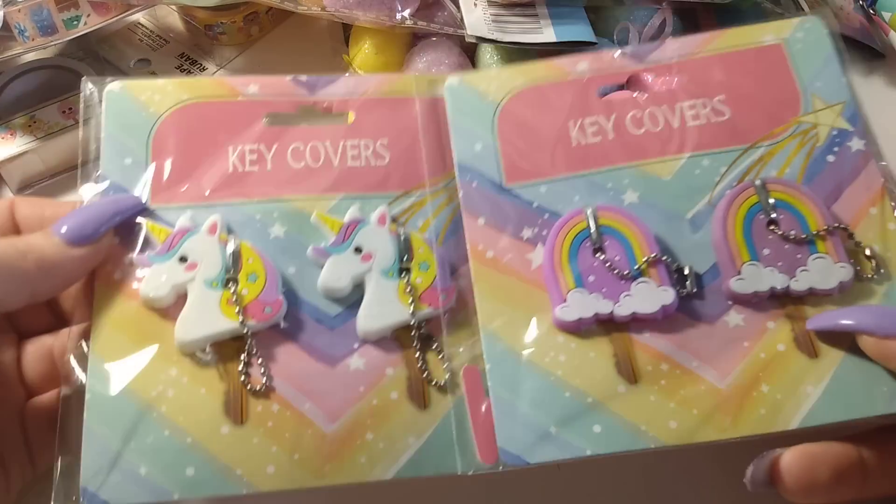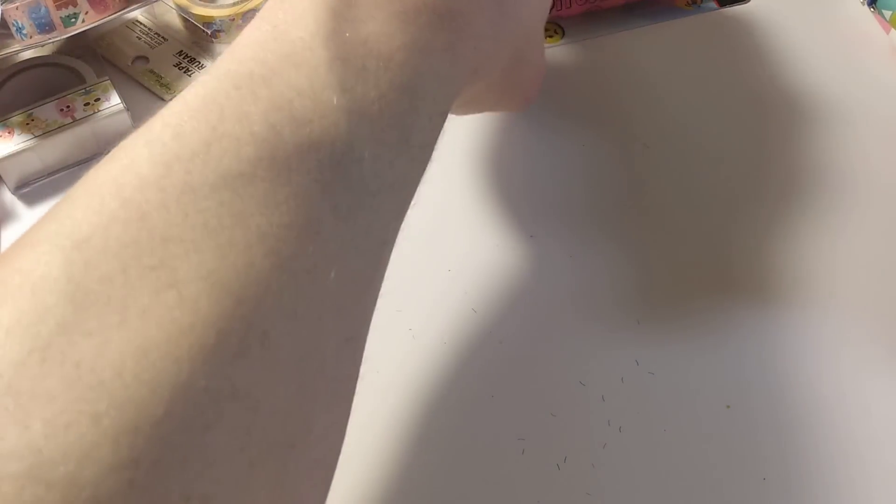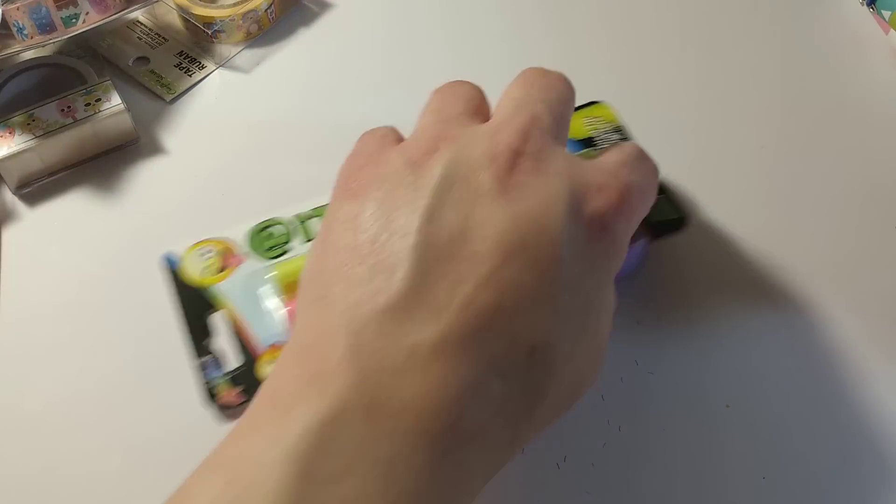I also got rainbow and unicorn key covers. I think that's it for my Dollar Tree haul. I also picked up a few things at Walmart for Gigi.